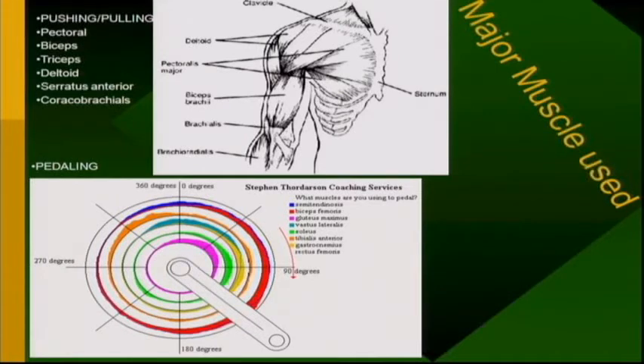For pushing and pulling you use your pectorals, biceps, triceps, deltoid, serratus anterior, and coracobrachialis. And those are the different muscles used for pedaling as well.